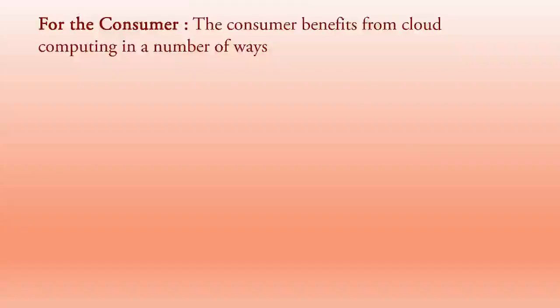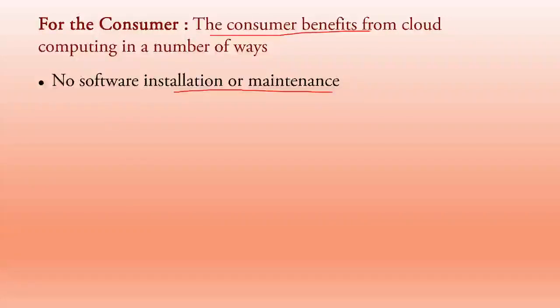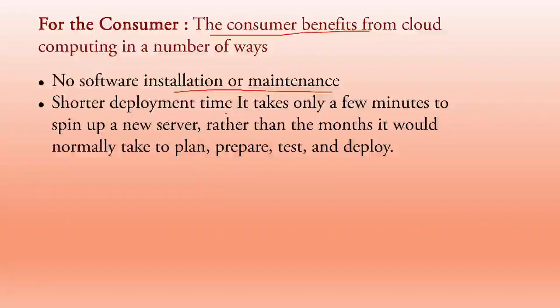As a consumer, the benefits include: no software installation or maintenance — whenever you need to work on any software, you go on the cloud and use it without needing to maintain or update it. Shorter deployment time: it takes only a few minutes to sign up a new server rather than the months it would normally take to plan, prepare, test, and deploy.